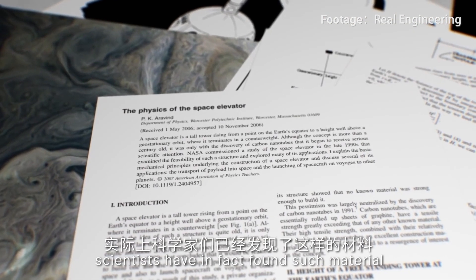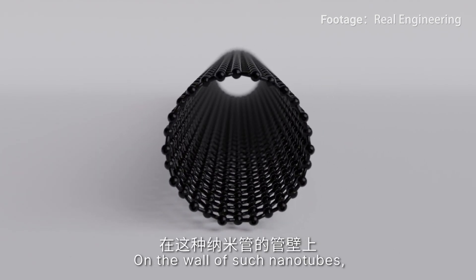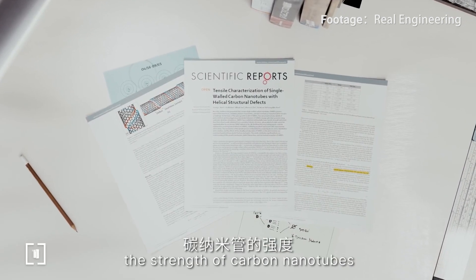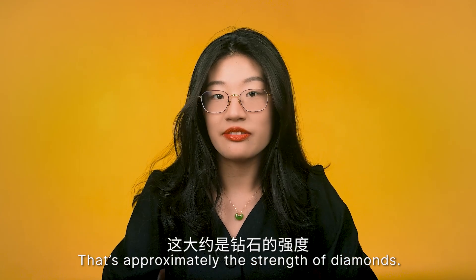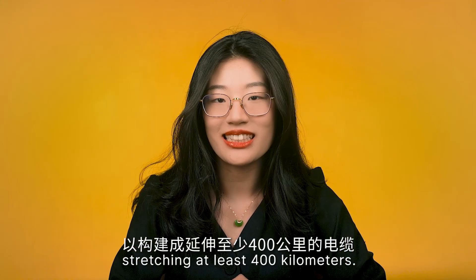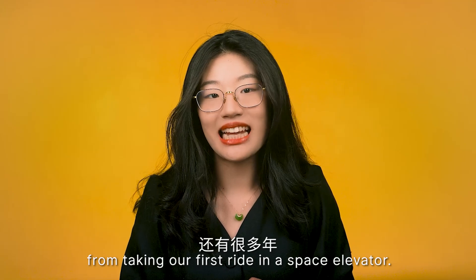Unthinkable as it might sound, scientists have in fact found such a material: carbon nanotubes. This is a tube made of carbon with diameter typically measured in nanometers. Carbon atoms are arranged into hexagons on the nanotube wall, giving the material very high strength. In ideal conditions, the strength of carbon nanotubes can reach 800 gigapascals — approximately the strength of diamonds. The biggest challenge today is making nanotubes long enough to be constructed into cables stretching at least 400 kilometers. To date, scientists have only succeeded in making them a few meters long, so we're still many years away.